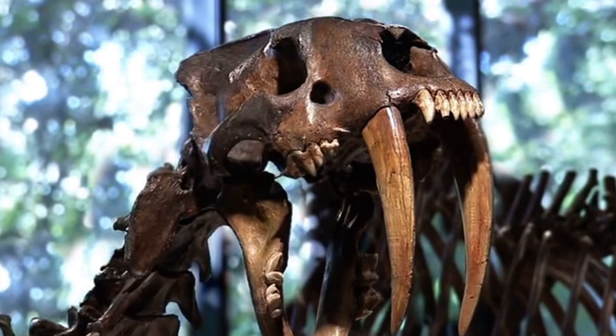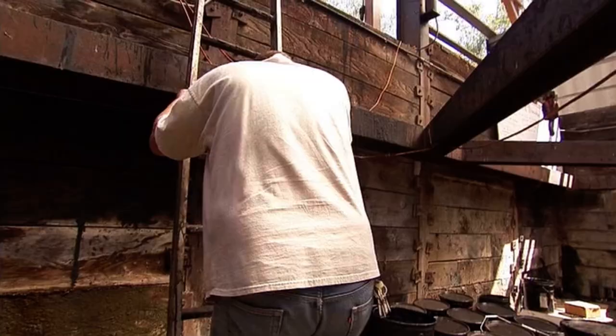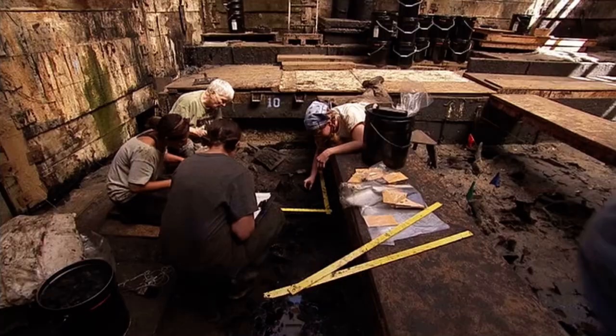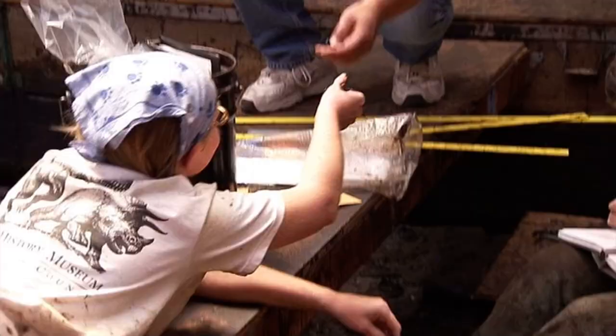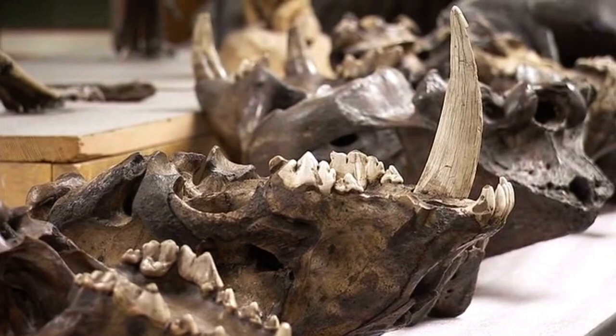13,000 years later, Smilodon's remains have been meticulously preserved by a naturally occurring carnivore trap. Dr. Christopher Shaw has been excavating saber-toothed cat remains at Rancho La Brea Tar Pits in California since 1969. When I first began working at Rancho La Brea, one of the first things that I dug up out of that site was the skull of a saber-toothed cat.